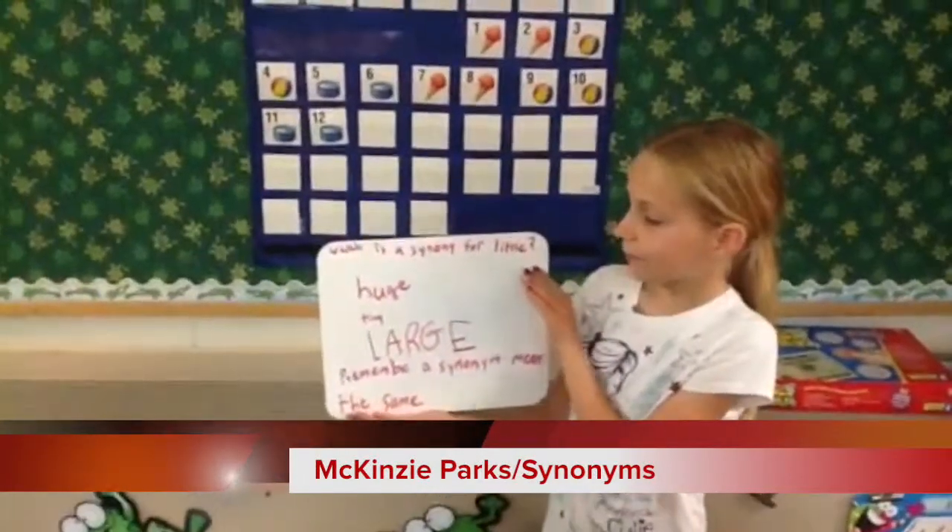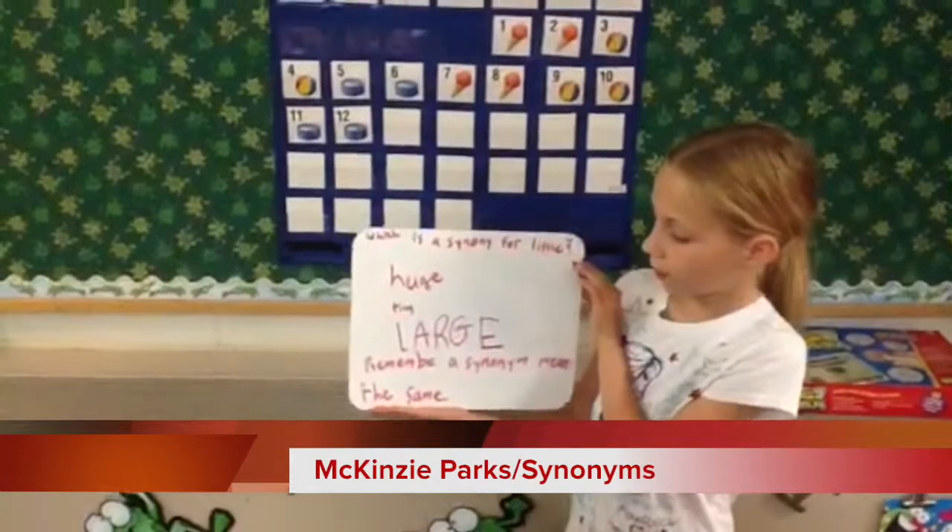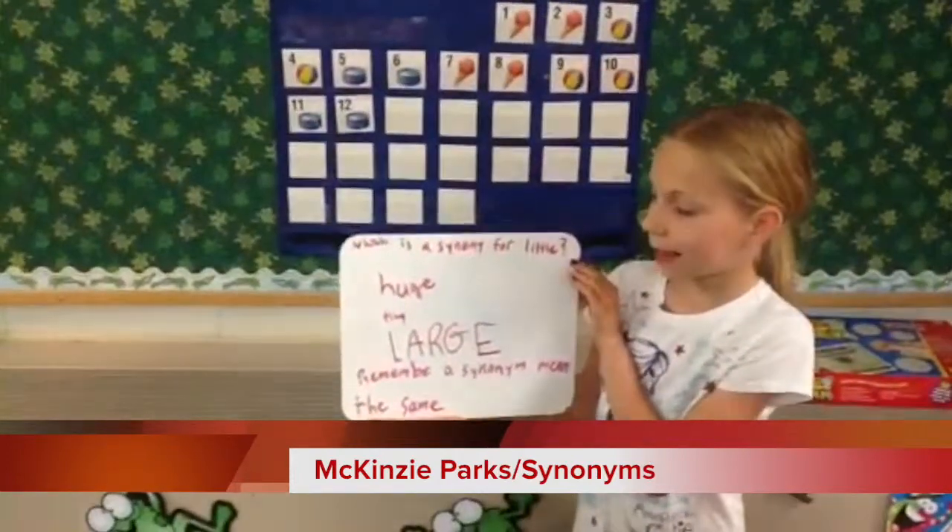Which is the synonym for middle? Huge, tiny, or large? Remember, a synonym means the same. The answer is tiny.